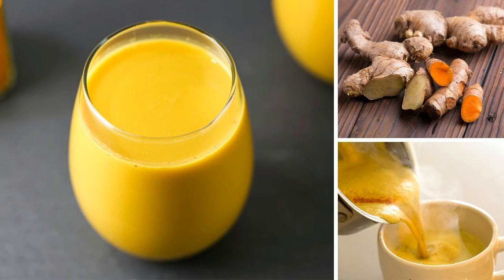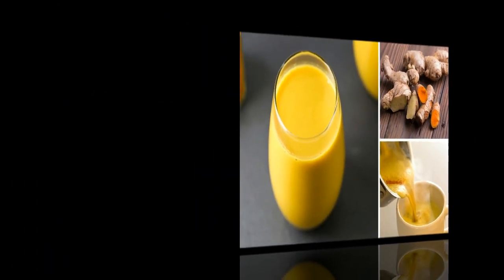Instructions: In a saucepan, pour in the coconut milk and oil. Add spices. Add honey. Heat for 5 minutes, stirring continuously. Pour in a cup, allow it to cool a little, and enjoy.